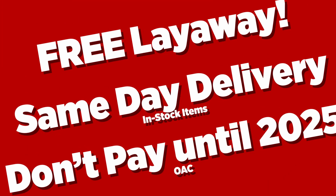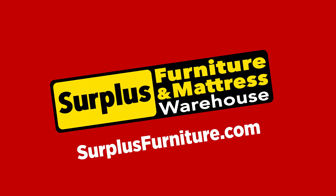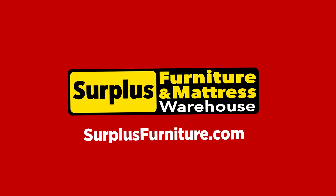Free pillows and sheets with select mattress sets. Free layaway, same day delivery, don't pay until 2025. Quantities are limited so hurry into the warehouse or shop online at surplusfurniture.com.